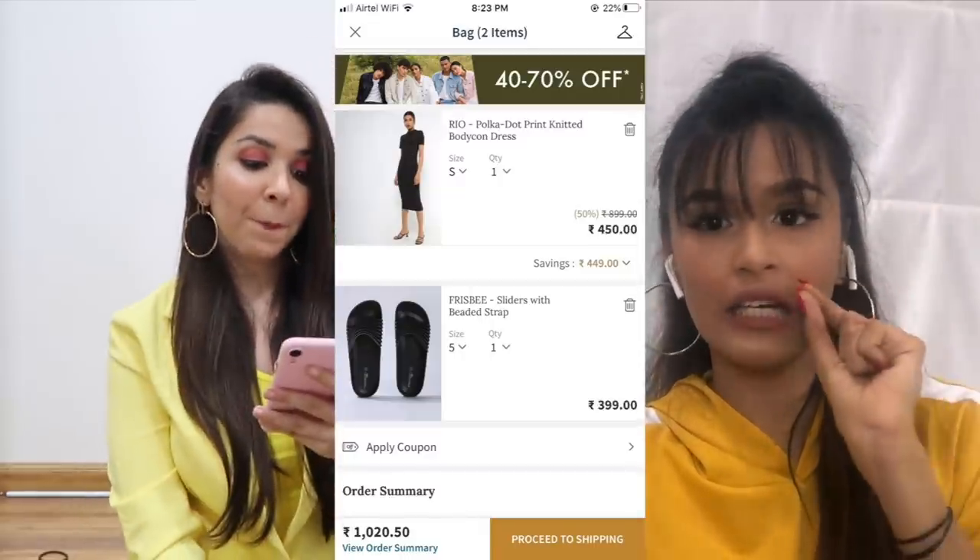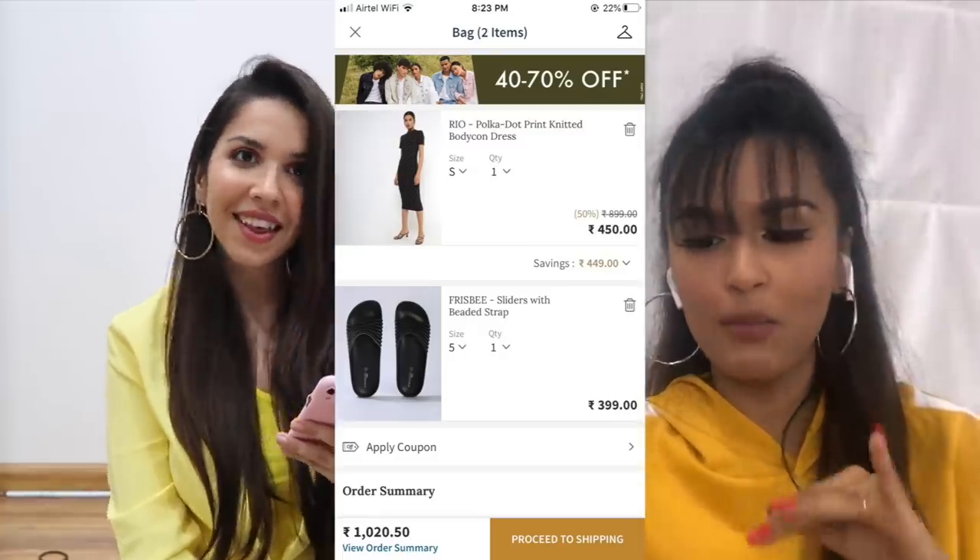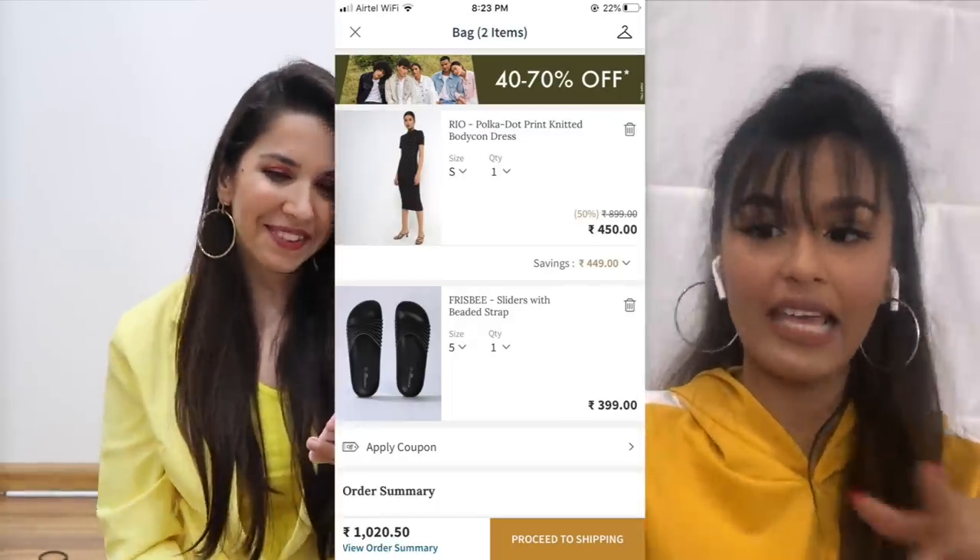My total is ₹1,000. It's a bodycon polka dot dress — I only have two items. The second item is striped beaded slides, so it counts as print on print. I started off with a plain black bodycon dress with really tiny polka dots, then chose striped slides. Stripes on polka dots — it works, it's plain black so not tacky. I would actually wear this outfit.